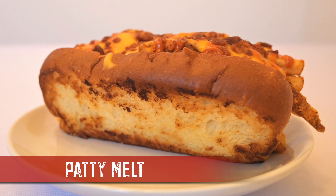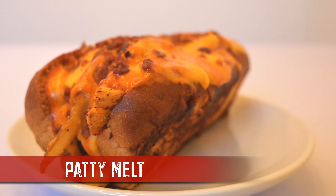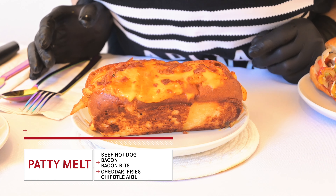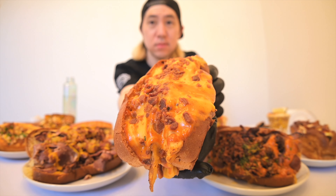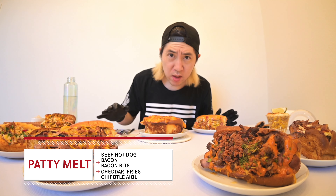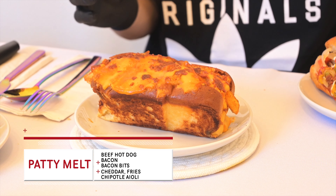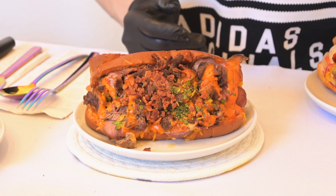Target number five: Patty Melt Dog. Nathan dog wrapped in bacon, fries, cheddar sauce, chipotle aioli, and bacon bits. If I'm at a diner and they got a patty melt and a burger, my simple brain knows which one to pick — patty melt's over burgers. Look at the color on this bread. Nothing about this reminds me of a patty melt though. I think they have an opportunity just to call it something else. Oh my goodness, this thing is loaded.